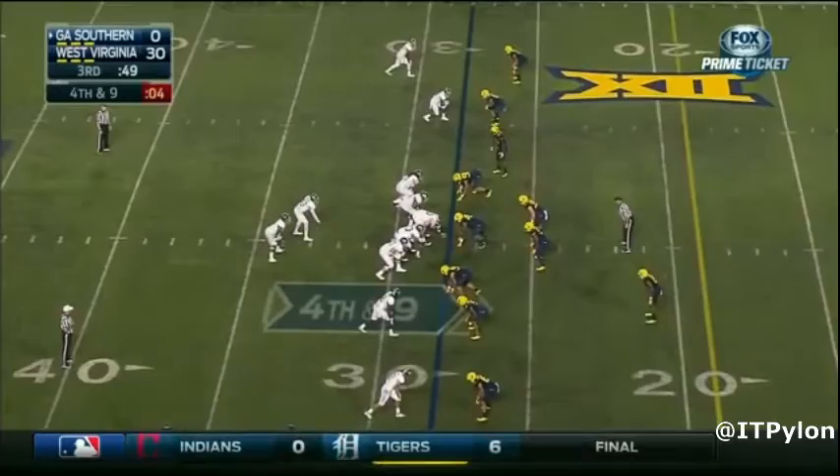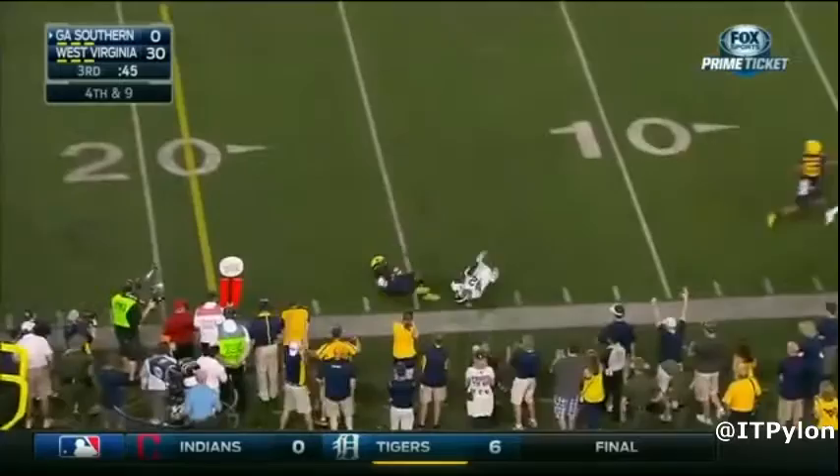Joseph is an extremely aggressive dude. This can be a drawback at times as a safety, but in terms of accentuating his ball skills, it's quite the asset.